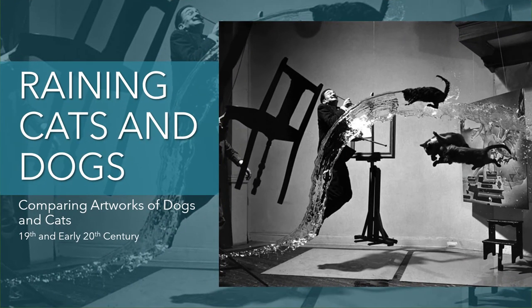Art History Lectures presents Raining Cats and Dogs: Comparing Artworks of Dogs and Cats in 19th and Early 20th Century. This class is based upon my class, Art Lover's Guide to Art History, a two-hour specialty class. This is a more compact version where I've included cats and shortened it down to include only the 19th and early 20th century.